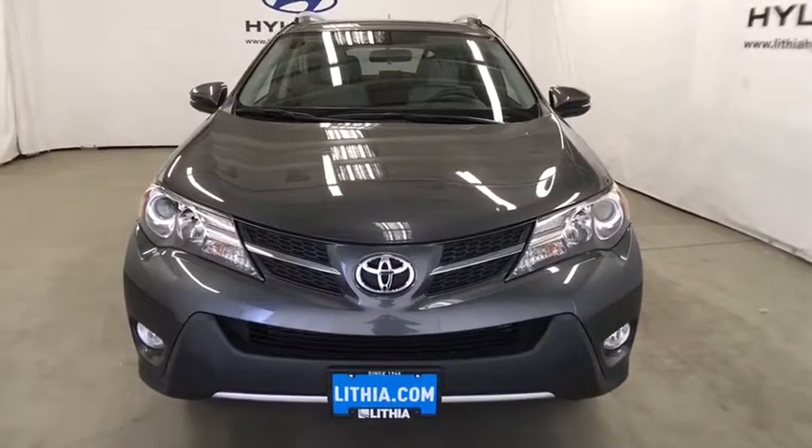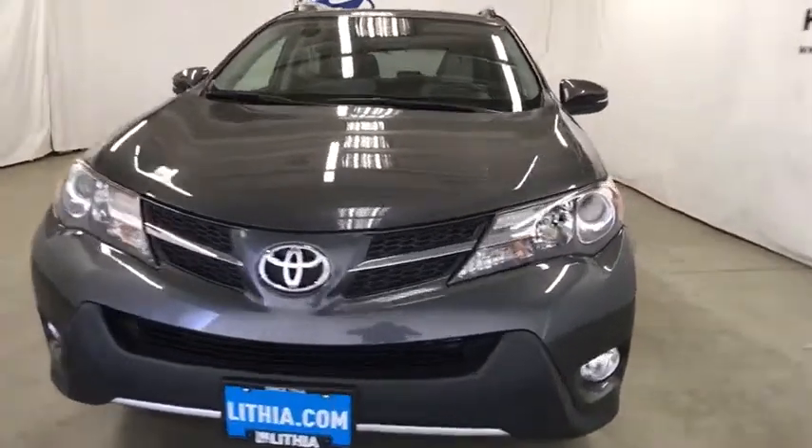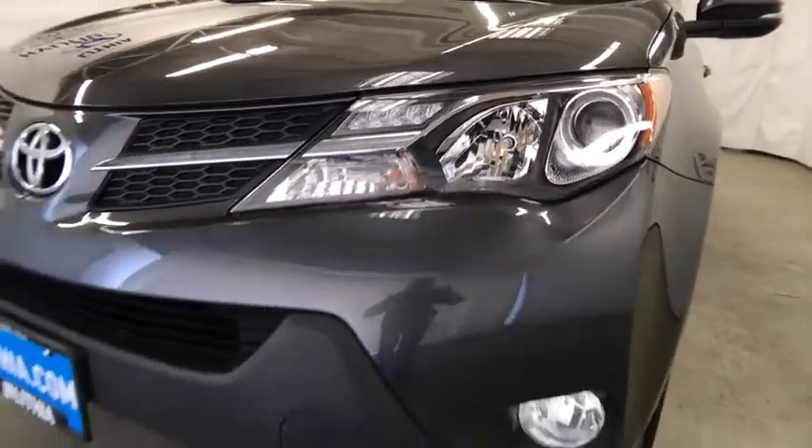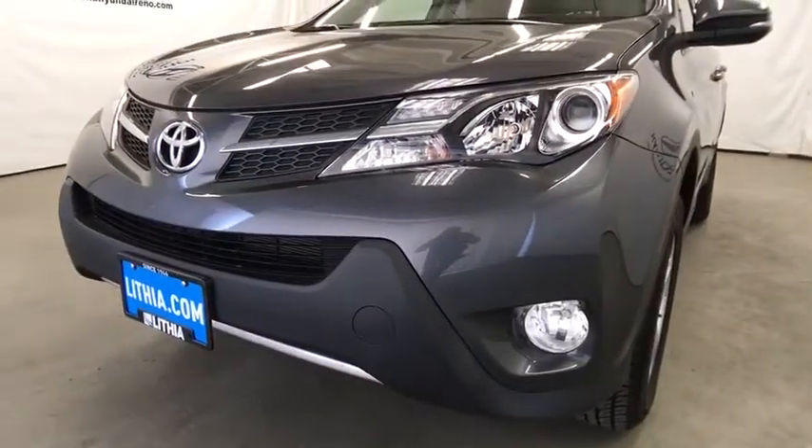Fog lamps, side-head airbag, MP3 player, trip computer, CD player. Wouldn't you look great in this vehicle? Stop in today and see for yourself.